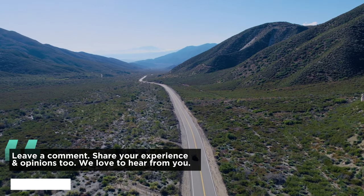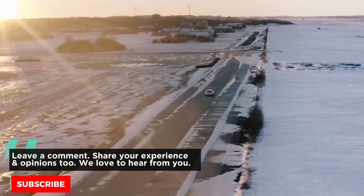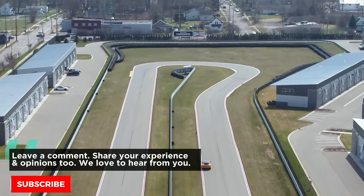Thank you for joining us on this journey. Don't forget to subscribe to Piston Pundit to stay updated on the latest vehicle updates and upcoming videos. See you next time.